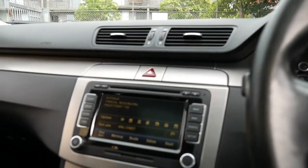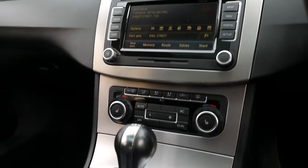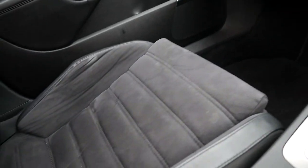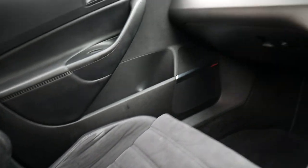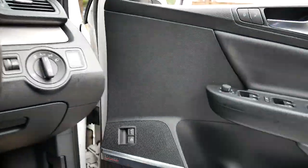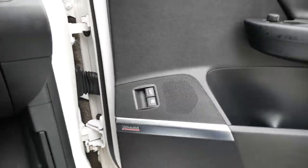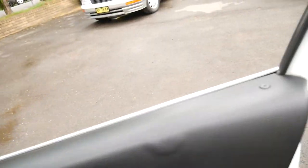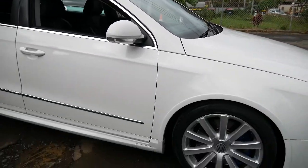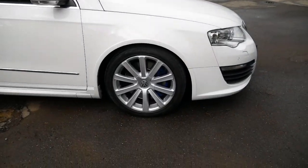We believe this to be a two owner car, it's loaded with options. It's got factory satellite navigation, reversing camera, the electronic sunroof, electric seats, and remote control boot release. It's done 140,000 kilometres, it's got the Dynaudio sound system, and ladies and gentlemen, white with black interior and the Recaro seats is the new colour to get.